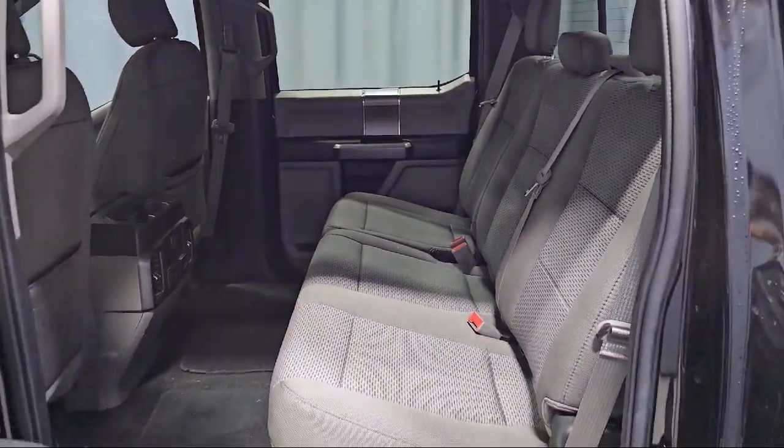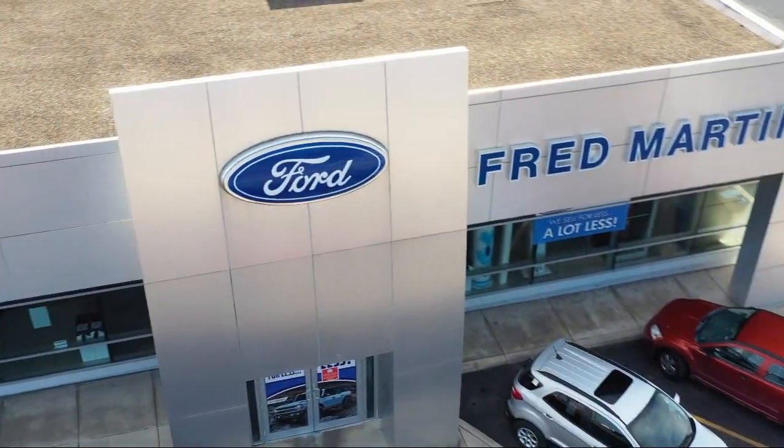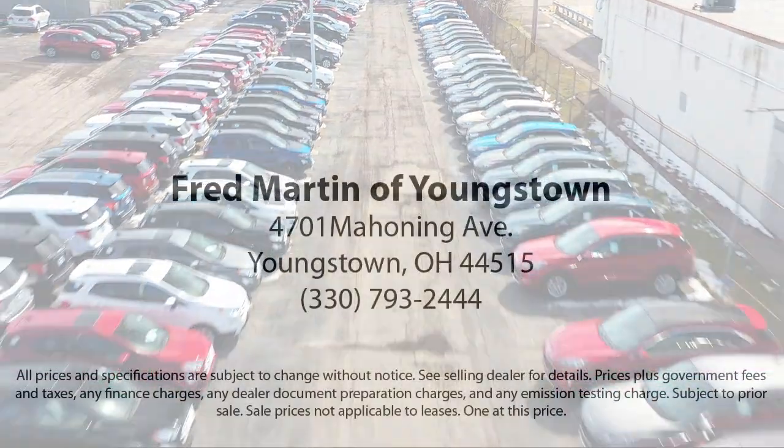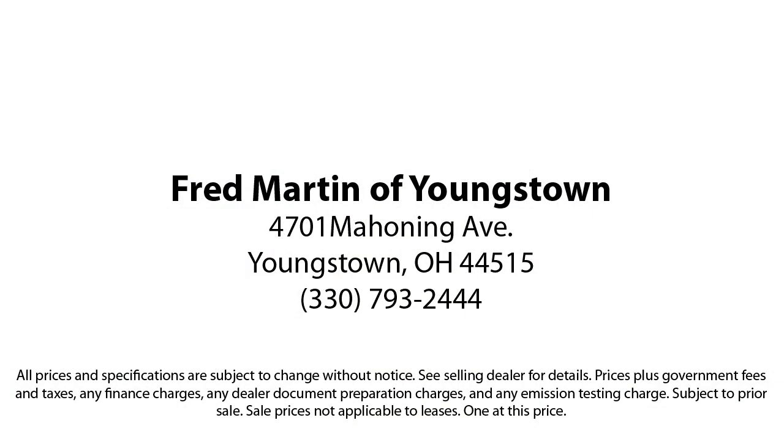Family-owned since 1972, Fred Martin of Youngstown has remained a leader in customer service and for being here long after the sale. Our sales and service are all factory certified, which has led us to multiple Ford President's Awards and Mercedes-Benz Best of the Best Awards, with a 4.4 Google and 4.5 Facebook rating.